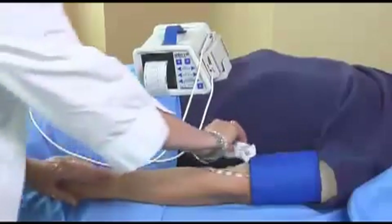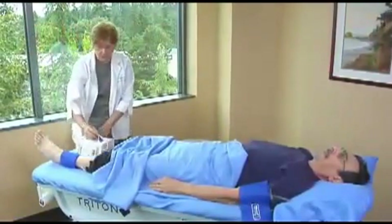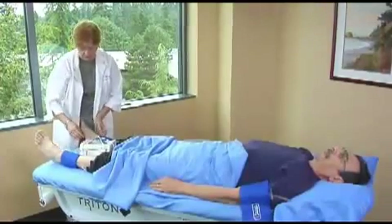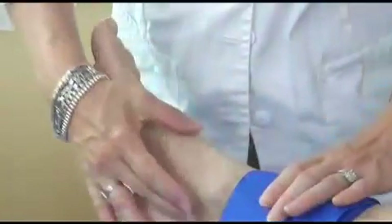Remove the excess gel and move to the next pressure, either brachial or ankle. When taking ankle pressures, it is very important that the patient's feet are warm to the touch so that the circulation is adequate for the test.